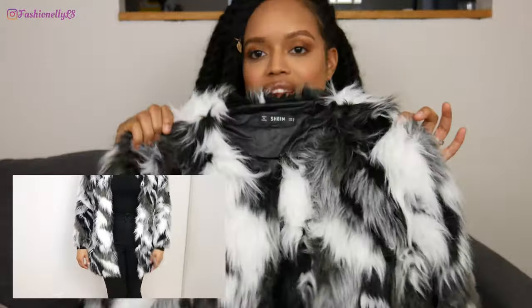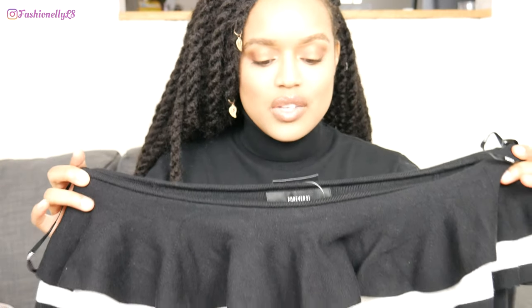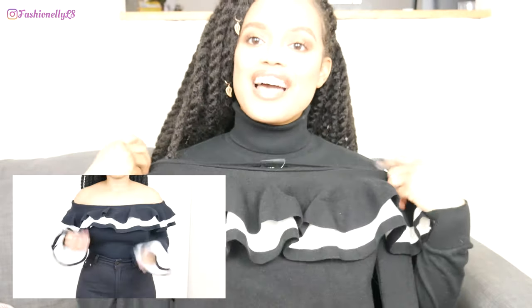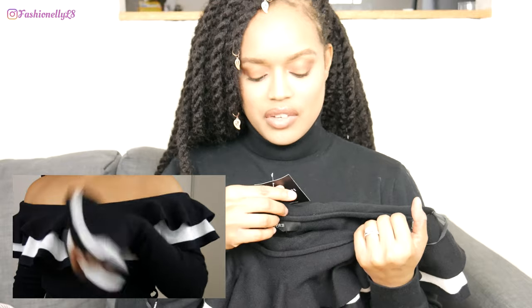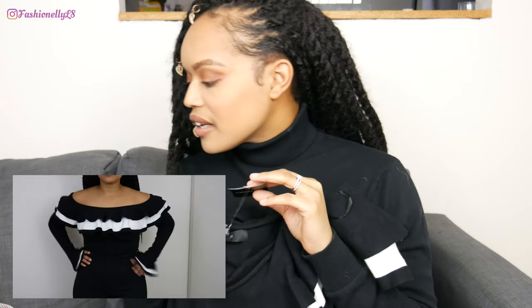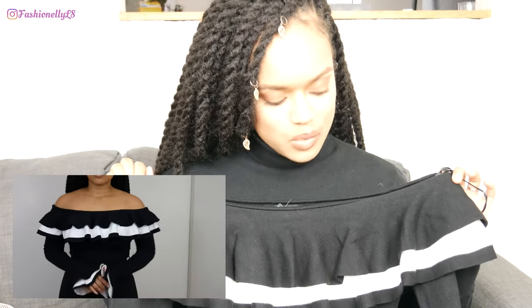Now we're moving on to Forever 21. First we have this black and ivory off-the-shoulder sweater. Tell me this isn't cute — it also has flare detailing on the sleeve which is very nice. Everything in the store was 50% off, so the original price was $24.99 and it came up to $12.49, which is still a good price. I'm probably going to wear this with thigh-high boots.